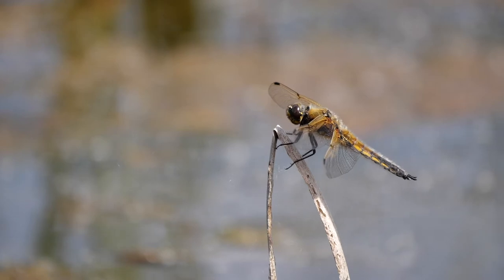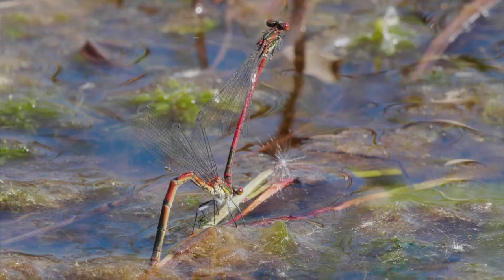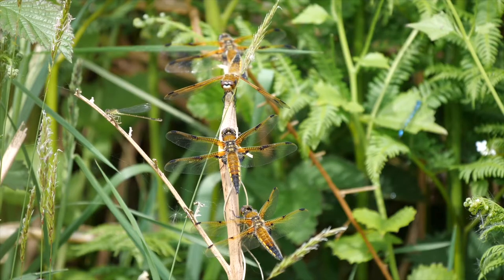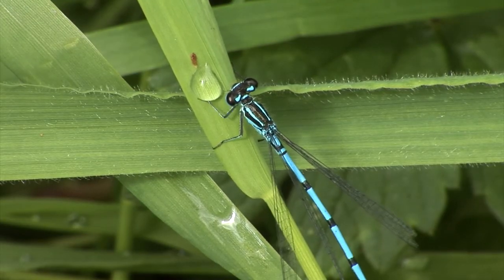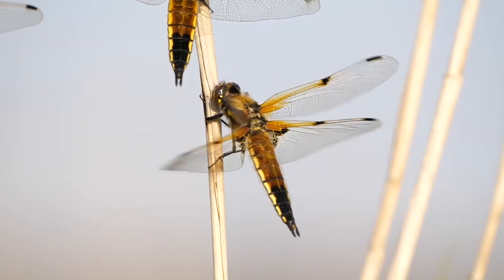It can be tricky to identify dragonflies and damselflies when you're first starting out, but fear not — we've teamed up with the British Dragonfly Society to give you some handy tips on how to identify some of the most common dragonfly and damselfly species that you're likely to spot in your garden in April and May.